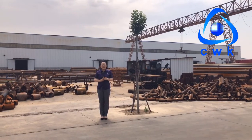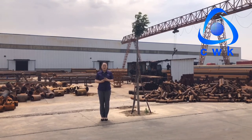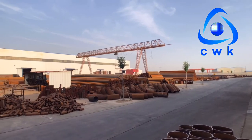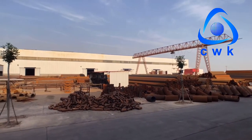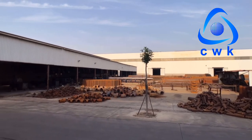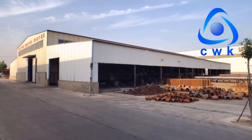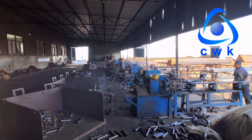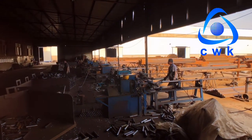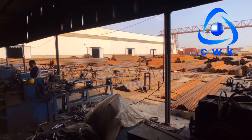Hello everyone, I'm Grace. Today I'd like to show you the production site of pipe fittings and introduce the production and testing process. Behind me is the raw materials. All of these are from our large domestic steel pipe manufacturers with quality assurance. And then we will cut all of these materials here, cut into different sizes to make elbows, tees, reducers, and others.